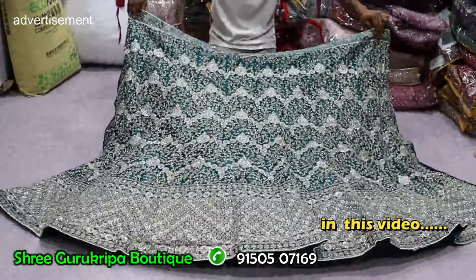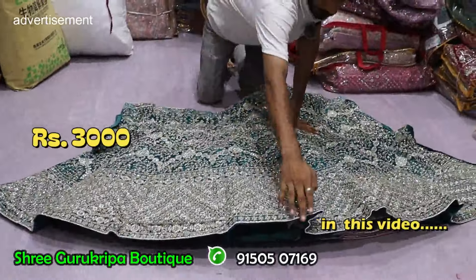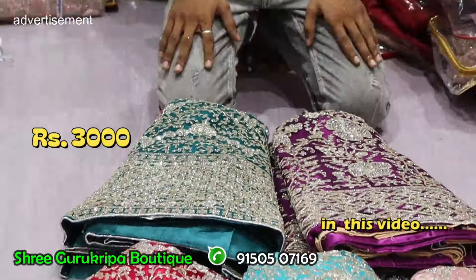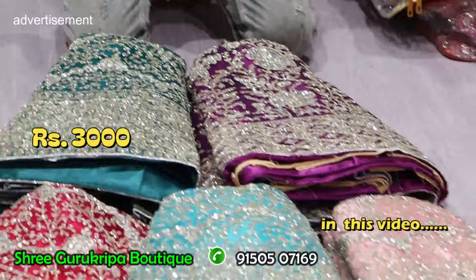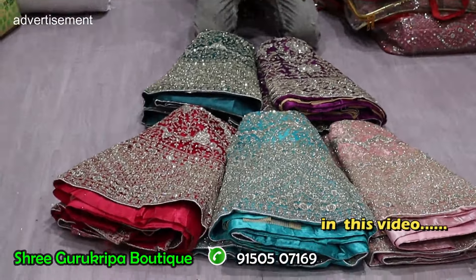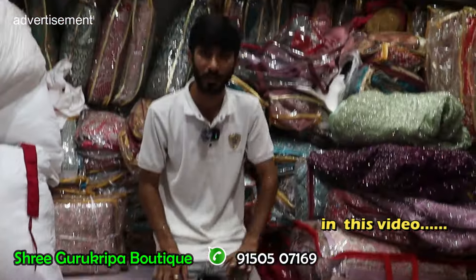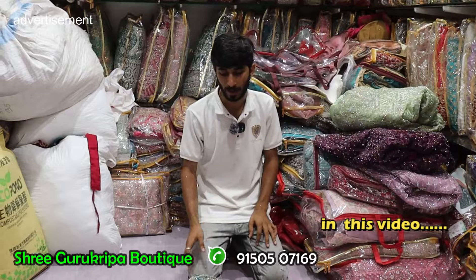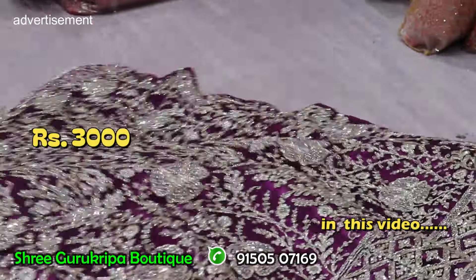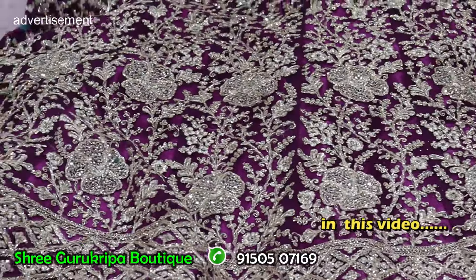Full heavy ground bridal party wear lehenga with can-can and dupatta blouse. Full heavy ground with can-can, full on a ground. Party wear with can-can and dupatta blouse. Full heavy ground over it. On the end of the day, 3,000 to 5 colors compulsory, single piece. Online present with different unique models like parangai, and full heavy stone work, different items.